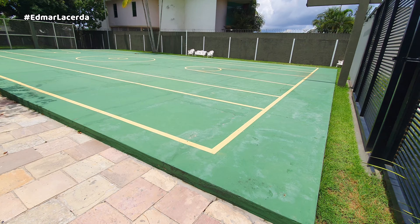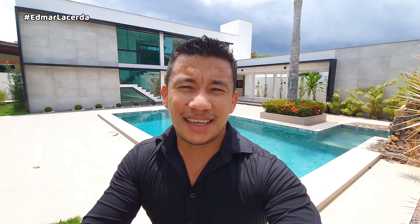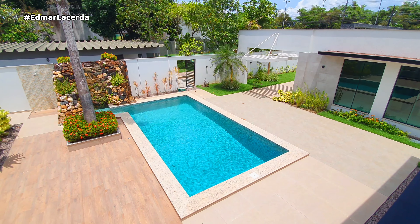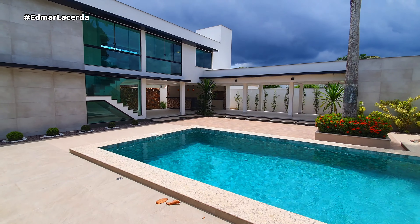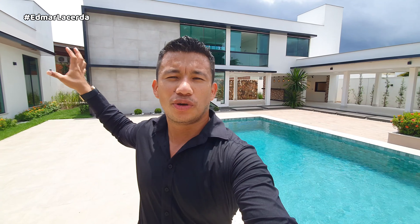A casa conta também com outro terreno do lado. Se você quiser adquirir para jogar aquele futebol com o seu filho, veja só essa quadra maravilhosa! Outro detalhe muitíssimo importante é esse espaço de lazer aqui atrás — piscina, tem uma palmeira aqui também. Olha a fachada: é como se fossem duas casas, uma na frente e outra atrás.